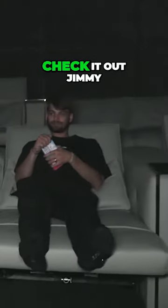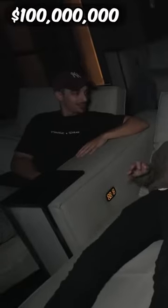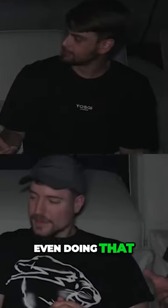It only cost 100 mil for that. Check it out Jimmy — press my massage button. My chair's not even doing that — here, switch.